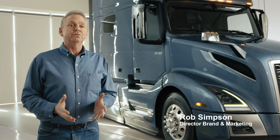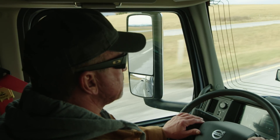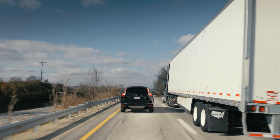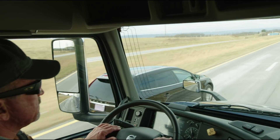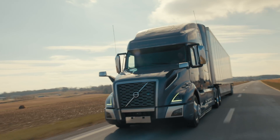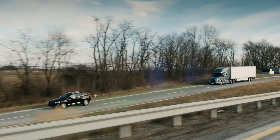Volvo Active Driver Assist is forward collision avoidance technology that helps drivers recognize and respond to changing traffic situations to really reduce the risk of forward collisions. We thought this technology was so important that we made it standard on our VNL and VNR models. In fact, Volvo Trucks is the first manufacturer to make this technology standard equipment.